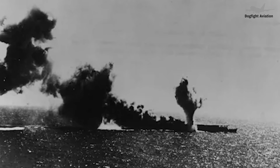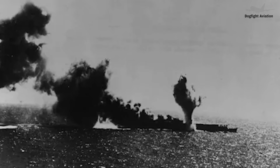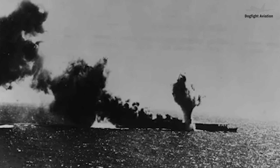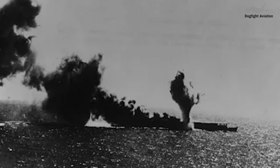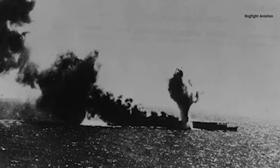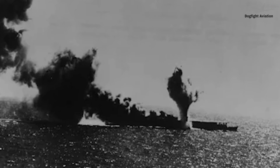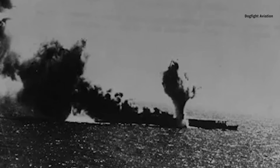In May, the TBD-1, now known as the Devastator, was used in the Battle of the Coral Sea. On May 7, TBDs from the U.S. Yorktown and U.S. Lexington, in conjunction with Douglas SBD Dauntless dive bombers, hit and sank the Japanese carrier Shoho. The Shoho went down within 30 minutes and several hundred of her crew perished. It was the first Japanese aircraft carrier sunk during the war, and the attack cost the Americans the loss of only three aircraft.